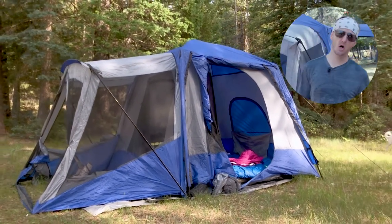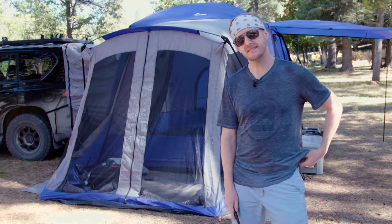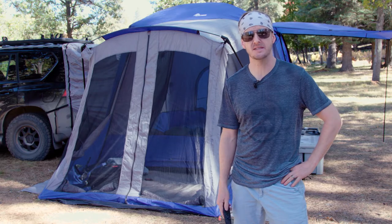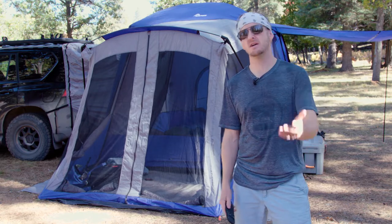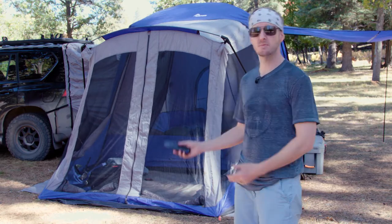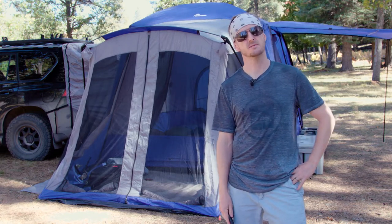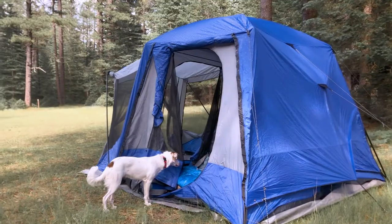This is the Tent Mahal. Actually, it's the Napier Outdoors 84,000 SUV Tent. That's right, I said 84,000 — not Model 84, not Model 8400. No, this blue monstrosity of polyester required an order of magnitude or two over normal, practical family tent model numbers.